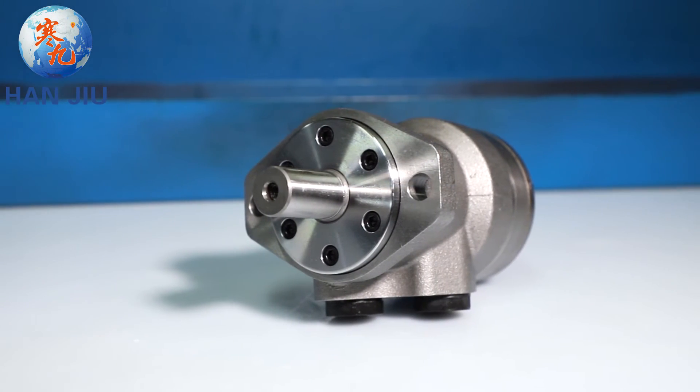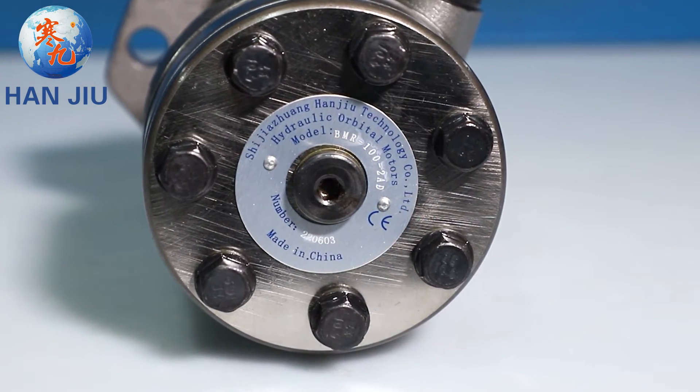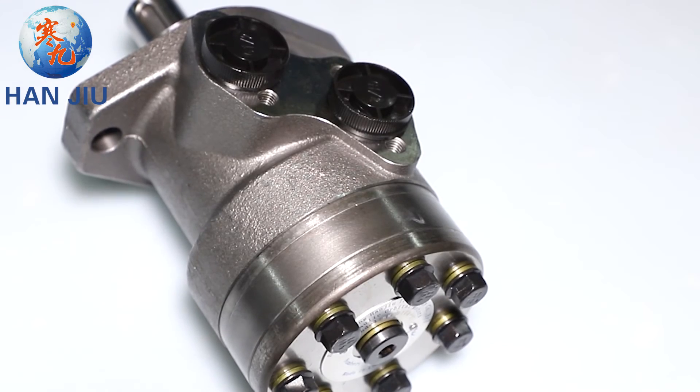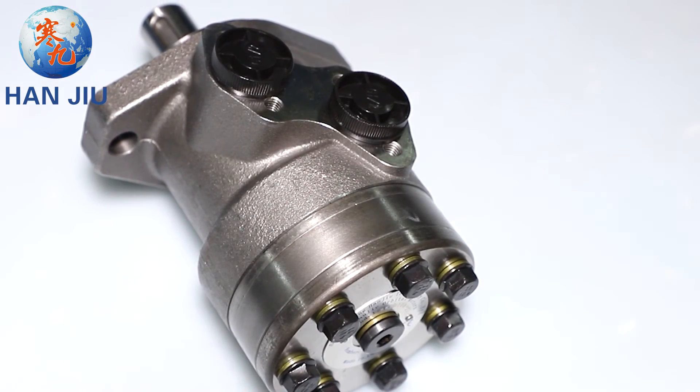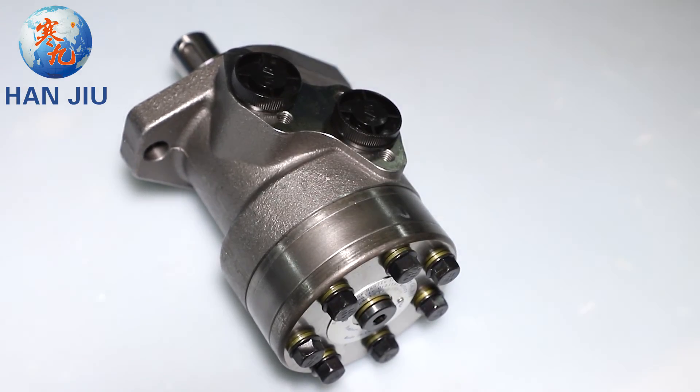Hanjio — your hydraulic orbital motor expert — will solve the orbital motor brand interchange problem for you, customize the motor for the machinery manufacturer, solve the market conflict problem that motor dealers worry about, and solve the problem of no profit for motor dealers.